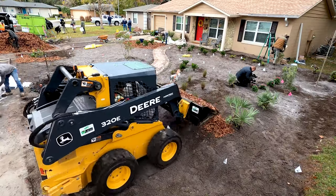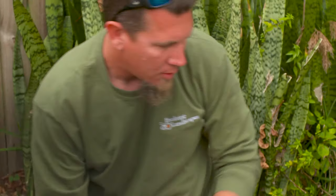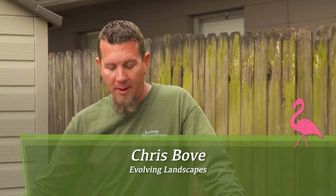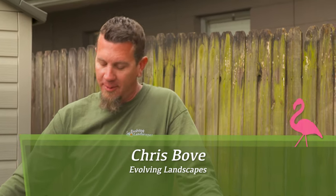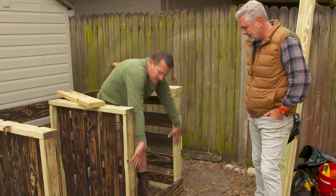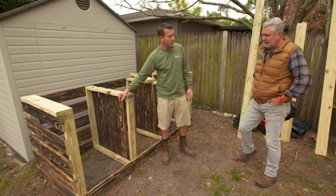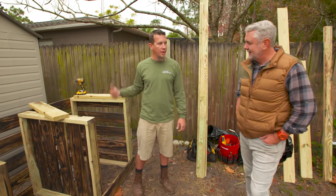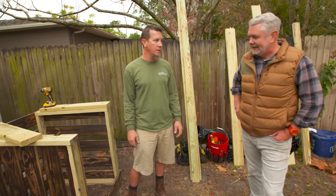Back in the yard, Chris Bowe with Evolving Landscapes has been cutting and assembling a special project for the Ocampos. This is a serious structure here — it's a three-bin compost system, and I overbuilt them a little bit, but we like to make them last. This thing is solid. We're going to have some removable slats along the front. You fill one up, when it gets full start filling the next one, when that gets full start filling the next one. By the time you get through the third one, the first should be ready to go — it's just a rotating system, and you'll have constant good compost year-round.